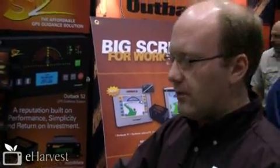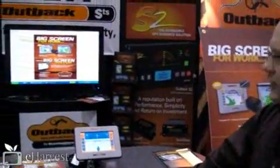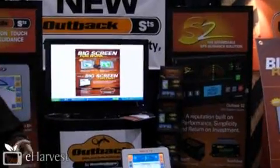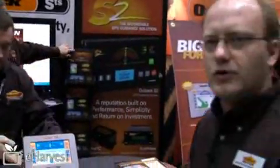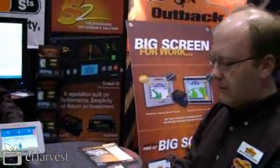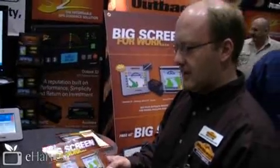Also here at the show, we've launched a promotion where if you buy an Outback STS and an E-Drive, you'll actually get a 42-inch screen TV from Best Buy as a promotional offer from us. It's a really exciting promotion — we're calling it the big screen for work, big screen for play.